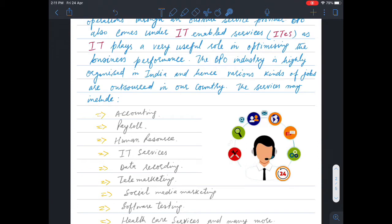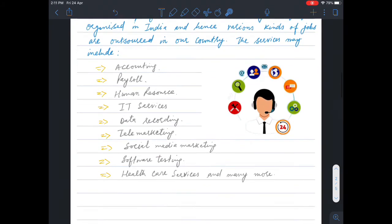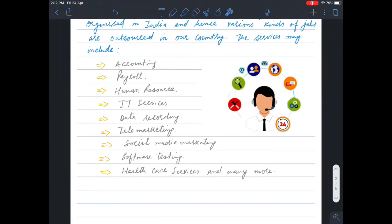Some examples of outsourced BPO services include blogs and ads — what is called social media marketing — as well as software testing. If a company is creating a product or software, it will be tested to ensure the software is working well with no errors or bugs, and this testing will also be outsourced through third-party companies. Healthcare services and many more can also be outsourced.